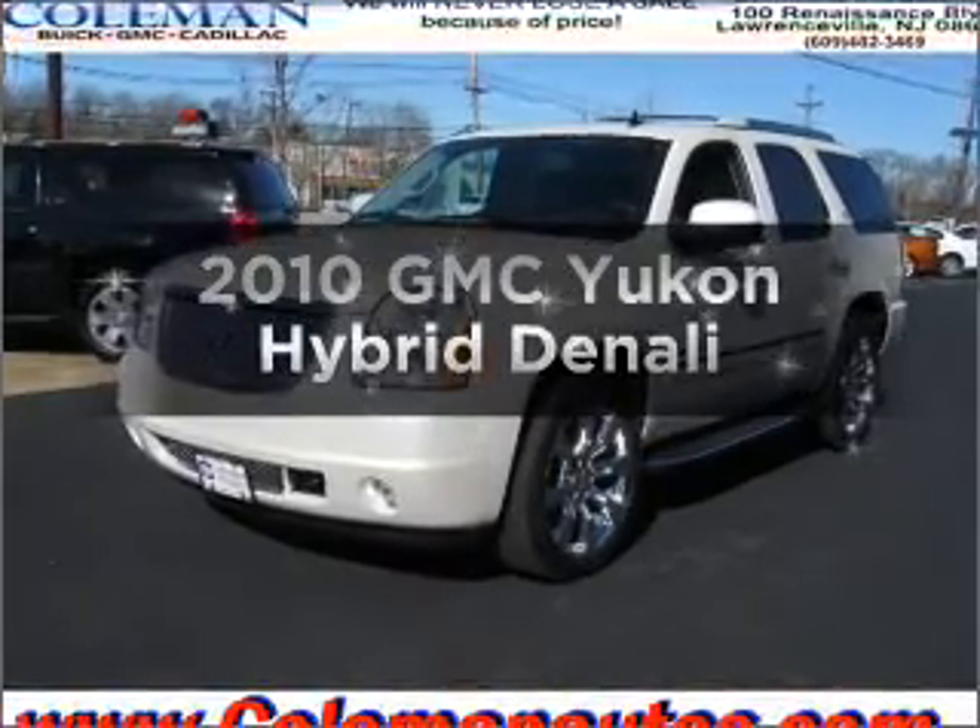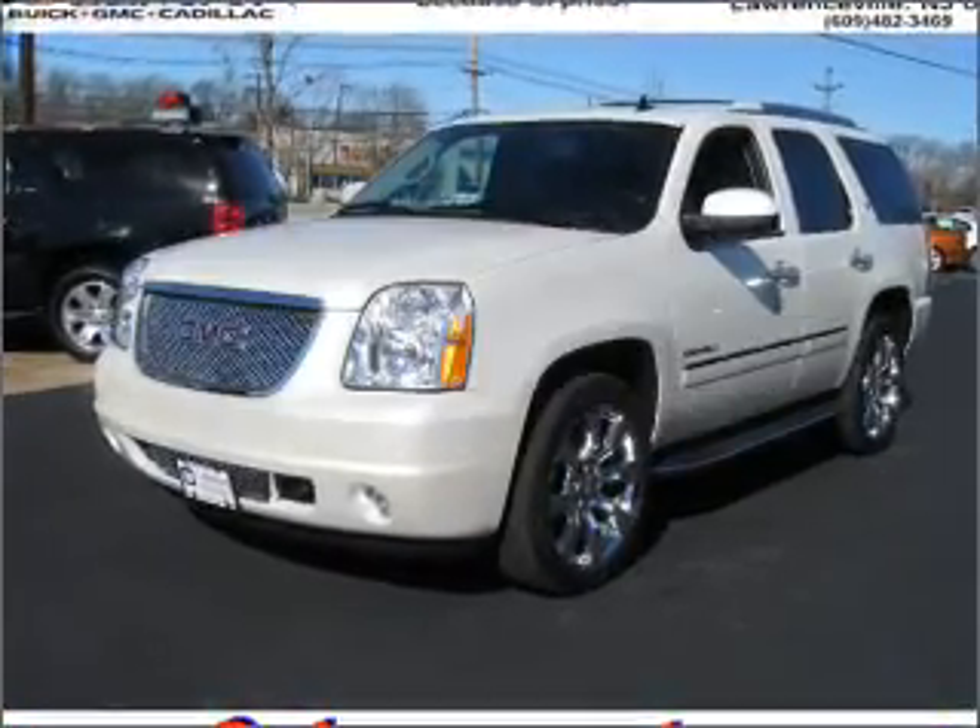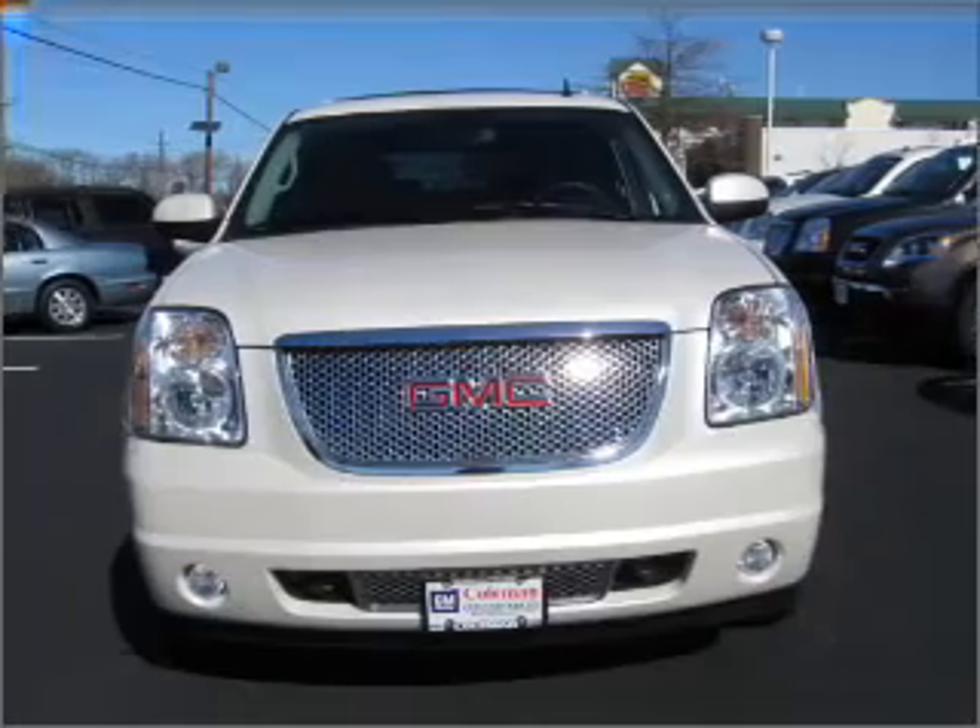Get noticed in this 2010 GMC Yukon. Travel the roads in style and comfort in this great vehicle.